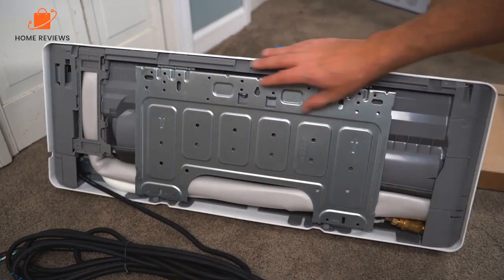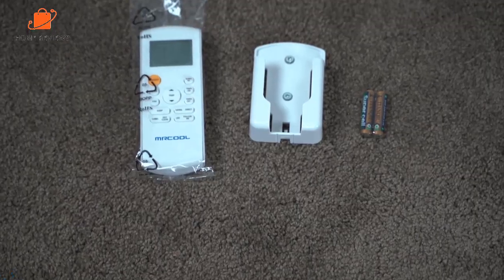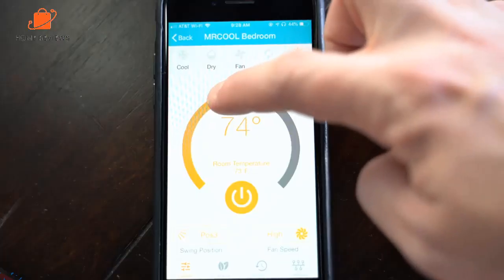Reasons to buy: designed for DIY installation, good energy efficiency. Reasons to avoid: more expensive than comparable units.